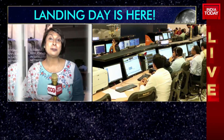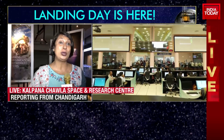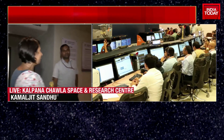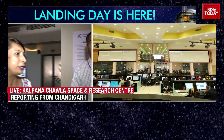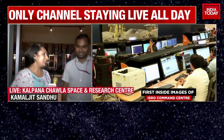A billion hopes, a billion prayers going in for Chandrayaan 3. I was in Sriharikota when it took off about four years ago and then the dreams came crashing down. Today we are at the Kalpana Research Center at Chandigarh University. We have with us a professor who's been part of ISRO, and we're also speaking to aerospace students. Do tell us what is the excitement and what goes into making such a big project?